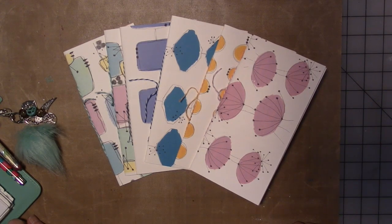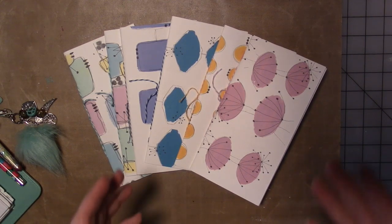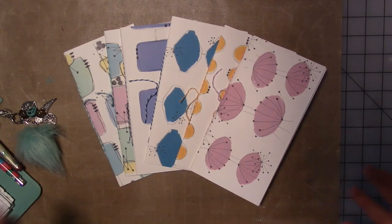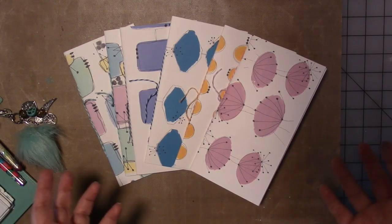This month, I challenged the design team with the prompt: journal it. So whatever that meant to them — to use the products in a way that they were journaling, or making journals, or journaling about the fact that they don't journal, or just whatever they're inspired to do using that prompt, journal it. This month they're going to all come out with their videos at different times during the month, and for the whole year they're going to do that.